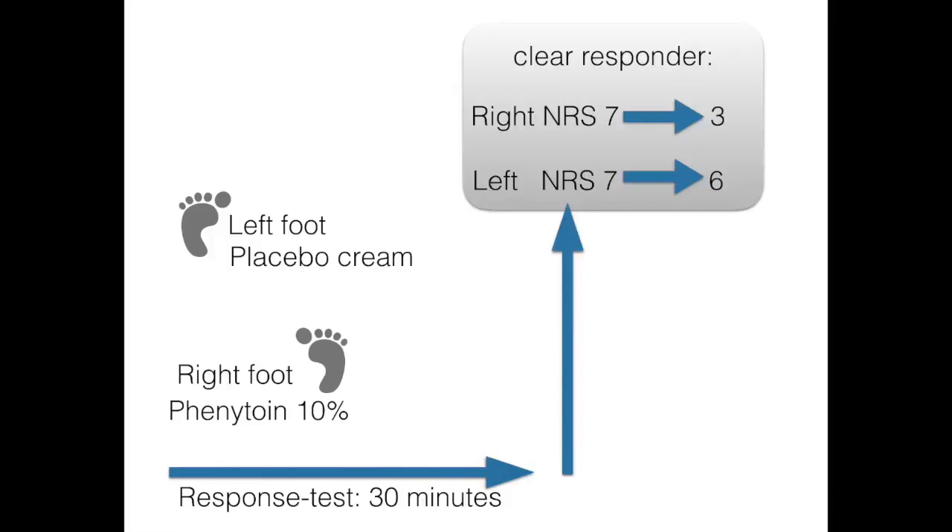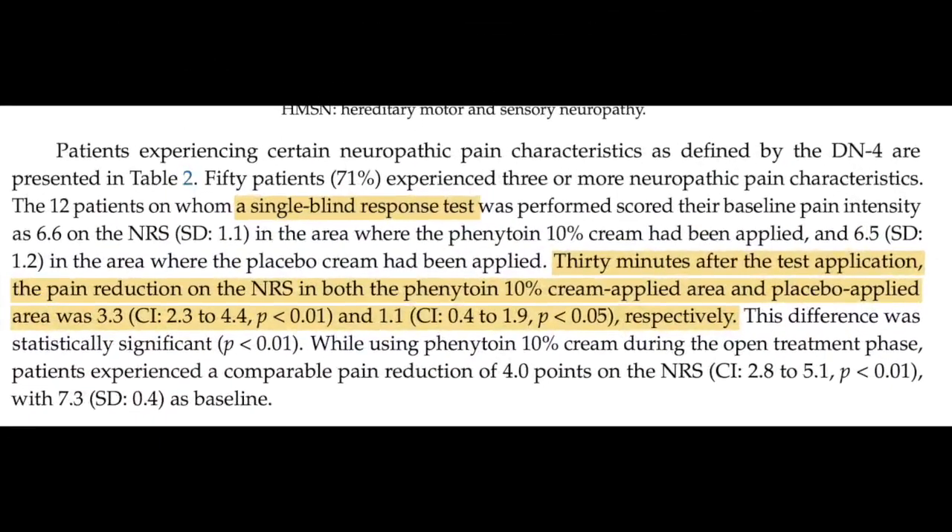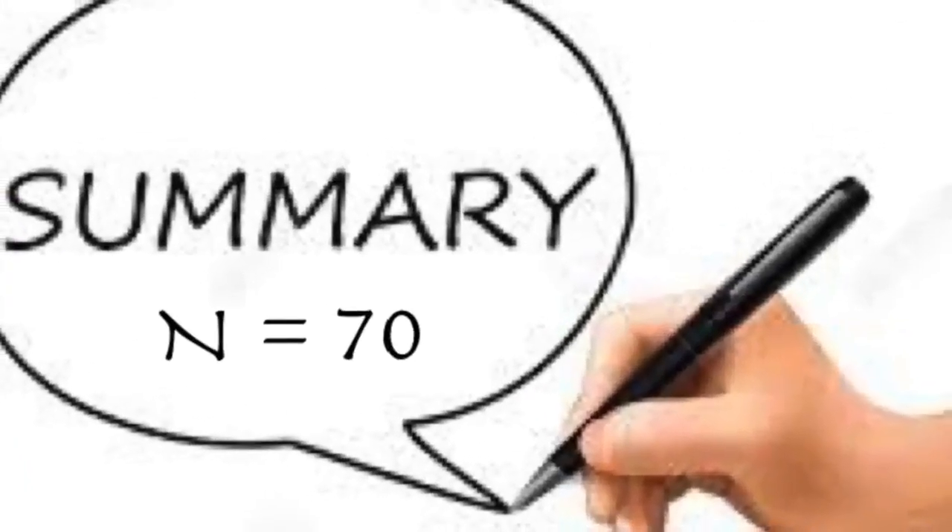In this single-blind response test we could clearly see that phenytoin was much more effective compared to placebo.